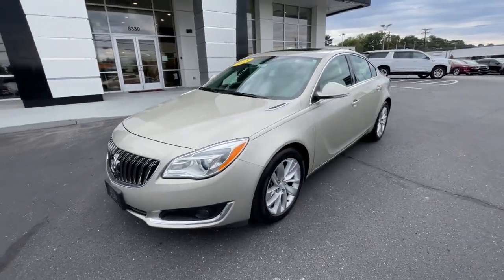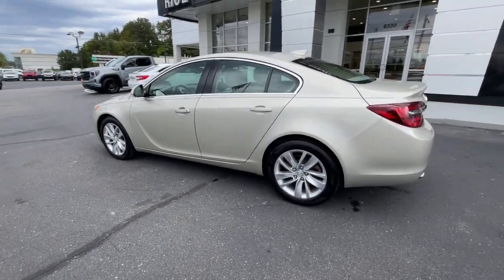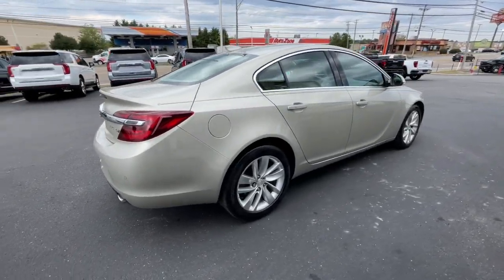Looking for your dream car? It could be the 2015 Buick Regal. With less than 110,000 miles on the odometer, this vehicle stands out from the rest.